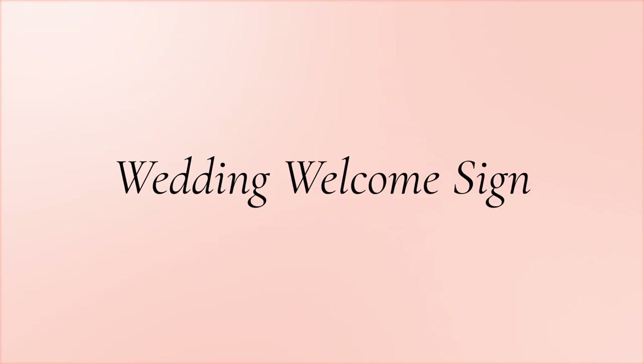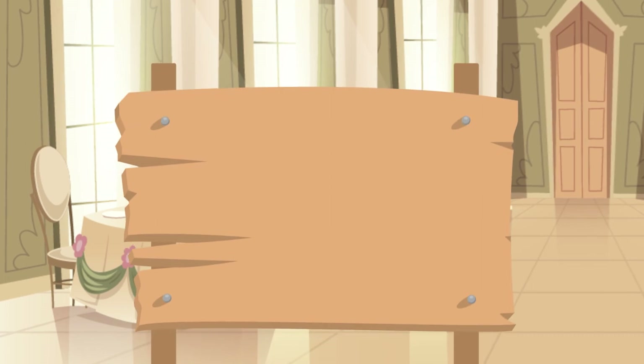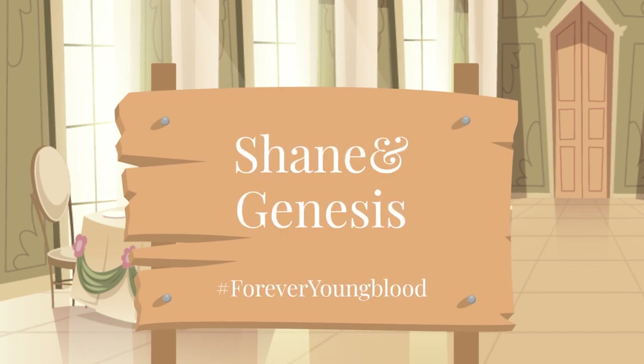Wedding welcome sign. Right at the opening of your wedding venue would be a smart place to display your custom wedding hashtag. A wedding welcome sign sets the scene for your big celebration.